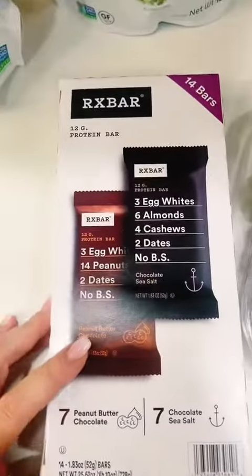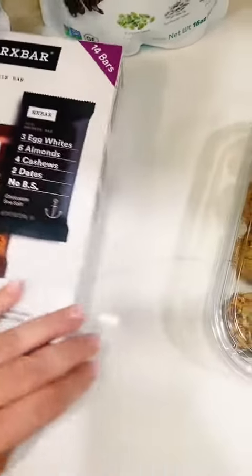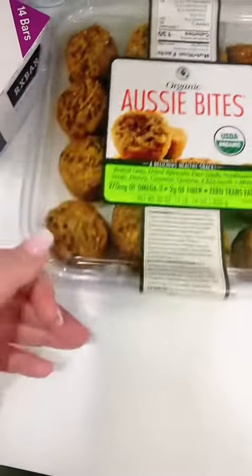What are these? RX bars. More stuff I didn't throw in the cart. We got some Aussie bites — more stuff I didn't throw in the cart.